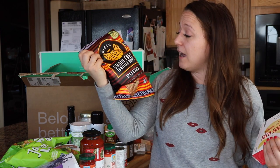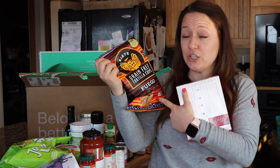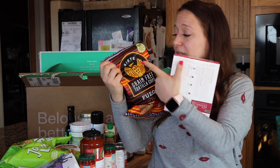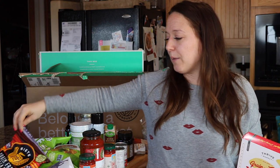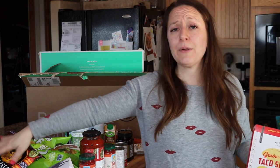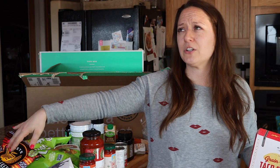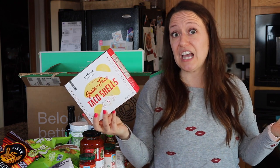I got the Siete grain-free tortilla chips in Fuego — I've had a couple different flavors of these and I super love the grain-free tortilla chips. They taste just like regular tortilla chips. I love the brand Siete and I haven't gotten anything I was unhappy with. They were out of the almond flour tortillas, but I really want to try those. And I have the grain-free taco shells from Thrive Market — these were on extra sale and I think I only paid like $1.50 for this box, so I'm excited to try them for Taco Tuesday.